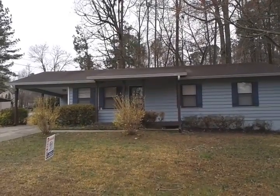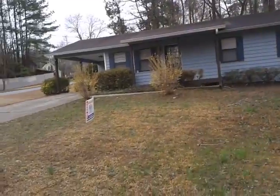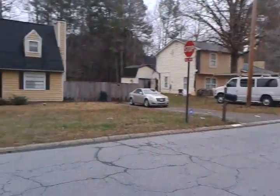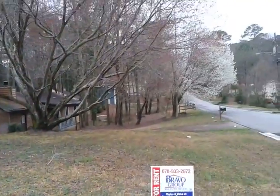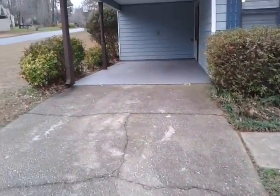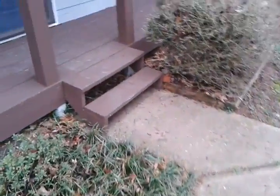This is 1793 Mary Oak Road in Marietta. This is a nice wooded neighborhood. There's a carport right here, and a little sitting area.